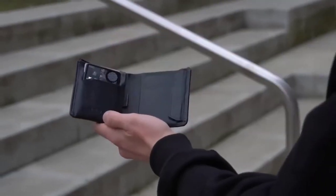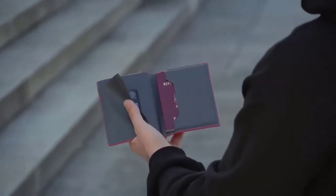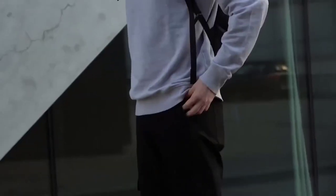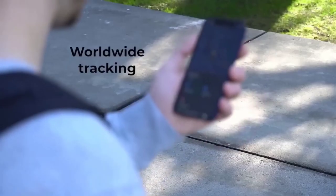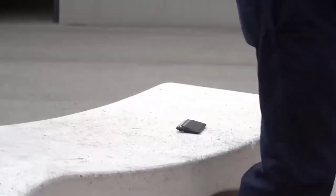Bear Card is the first card-size tracker in the world with an integrated digital business card. Locate your wallet with the help of millions of devices in Apple's mesh network. If your wallet is hiding nearby, make it sound using the app to find it right away. You can also ask Siri where your wallet is to make it sound.